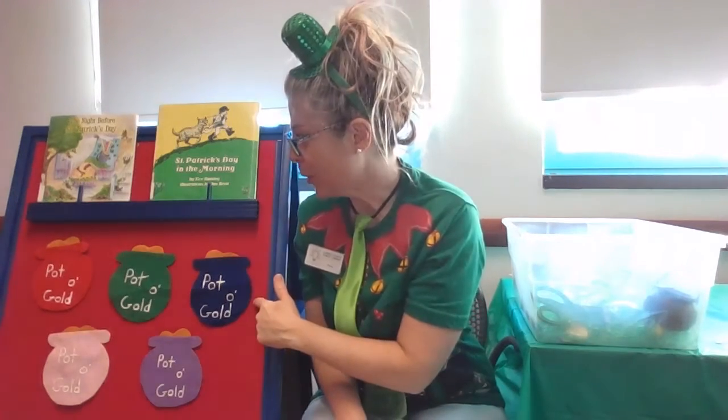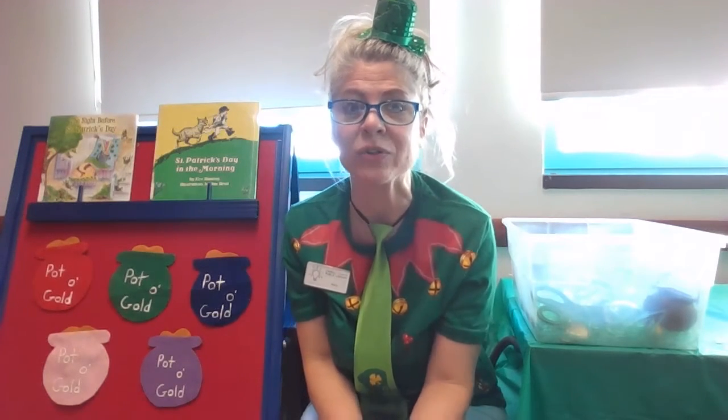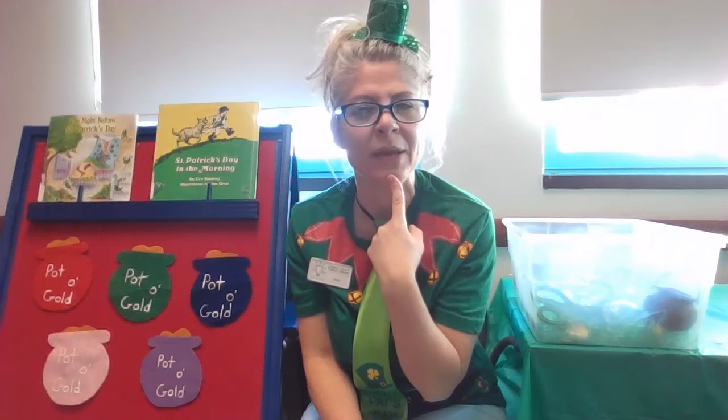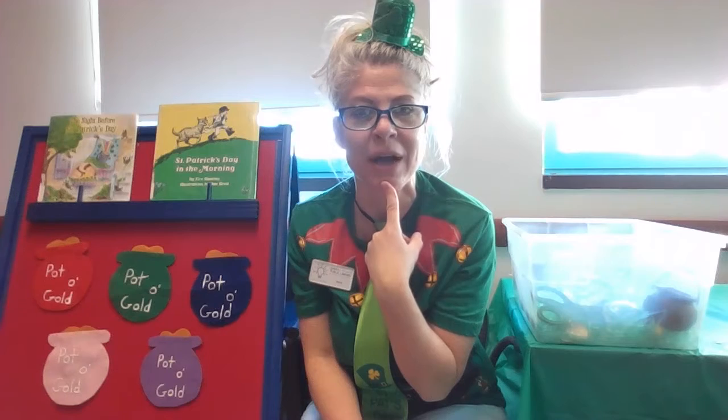Also, speaking of leprechauns, I have a game here with five pots of gold and they're each different colors. I think that maybe a leprechaun is hiding behind one of these pots. Will you help me find our missing leprechaun?